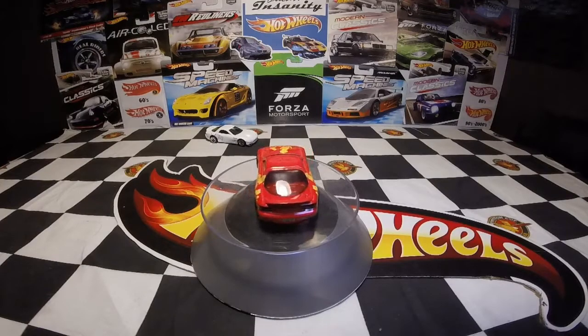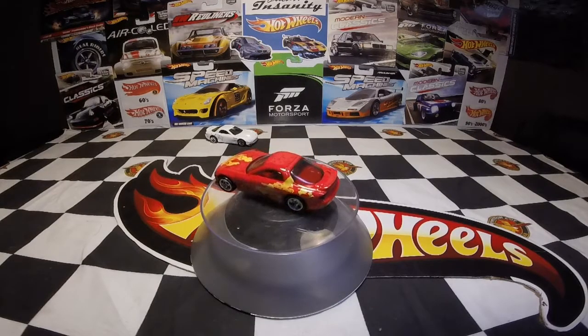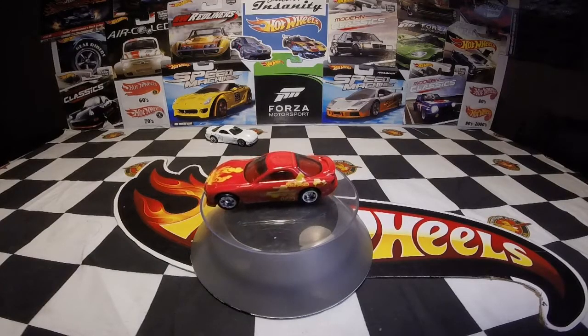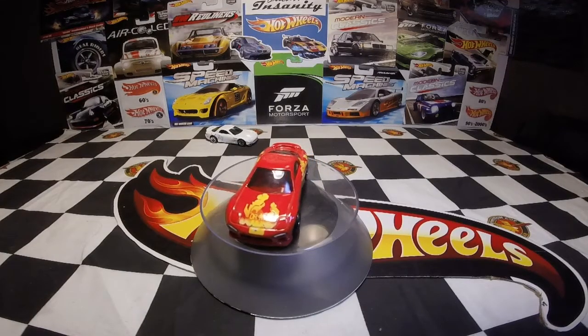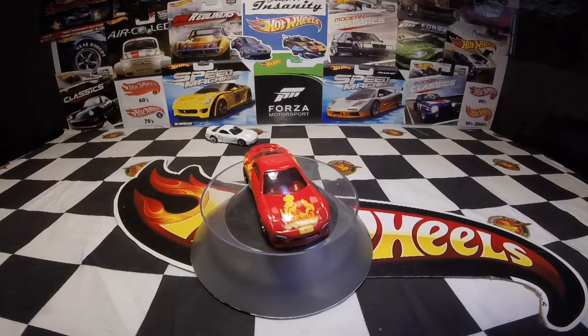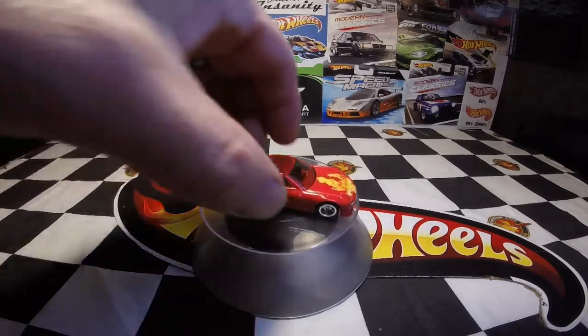Of course, there is one other RX-7 in the Fast and the Furious universe, and we all know that's Dom's car. I don't have that one yet — that's the one I need to get. I'm going to have to pick that one up. But this one is still a pretty cool car, I like it. Really sweet car.